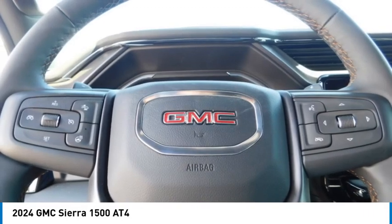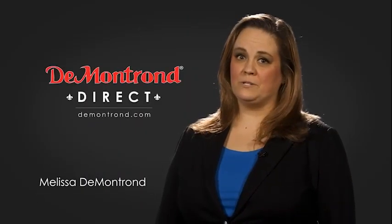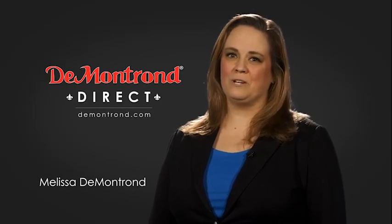Your new ride is just a phone call away. DeMontrond wants to serve our community while protecting our valued customers and employees, so we're announcing DeMontrond Direct for sales and service through DeMontrond.com.